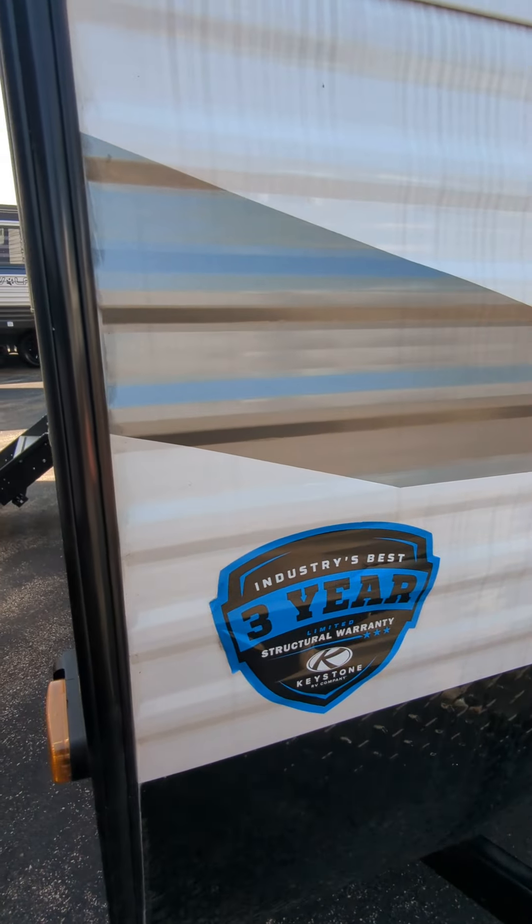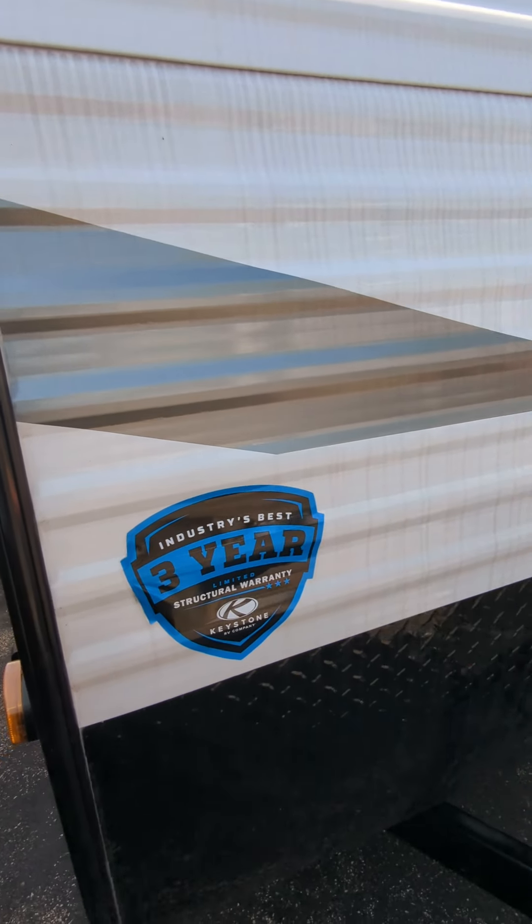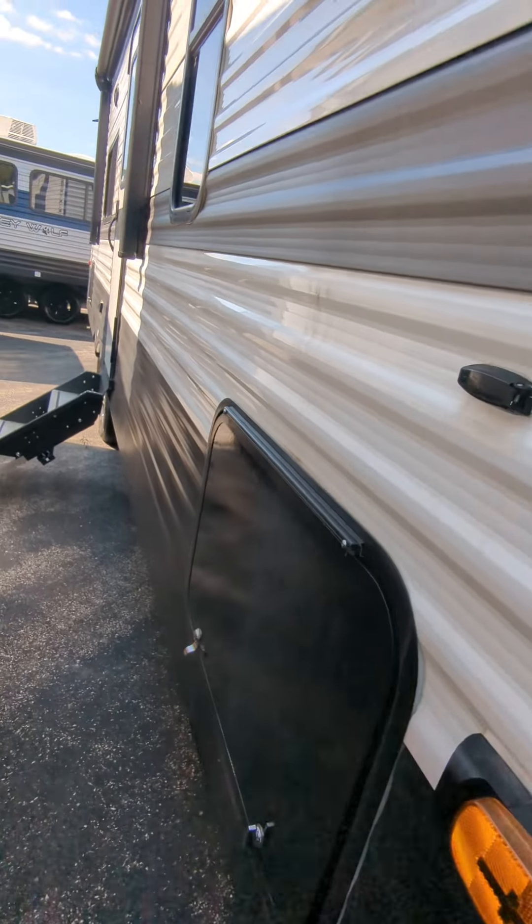Best in class warranties, industry's best: three years limited structural, one year bumper to bumper, all everything.